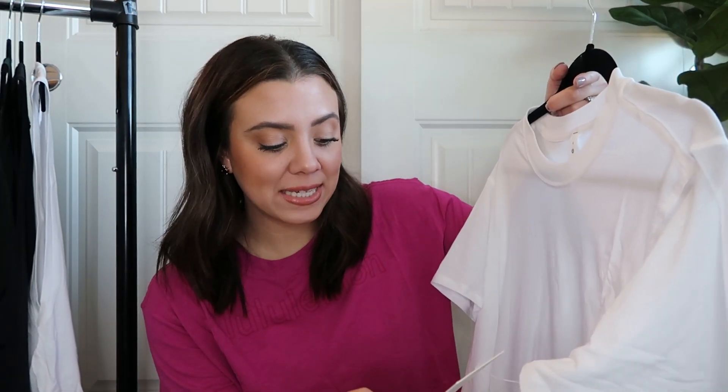Next item: the All Yours Tee in size 8 in white. I already have this in a size 8 in white and just bought a backup because I love it — and it's white, so I know I'm going to stain one of them. These are super basic with just a seam down the back. I love these so much. I wear them casually with shorts in the summer, leggings, joggers, or sweatpants. I also bought a size 10, which you'll see in my next haul — I wear size 10s to sleep in, they're super comfy.